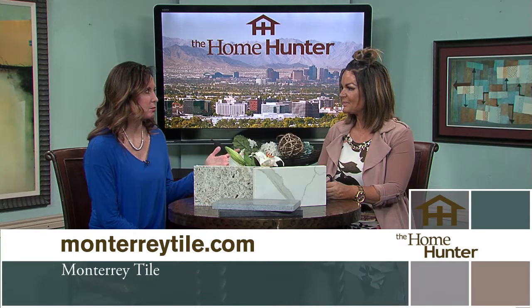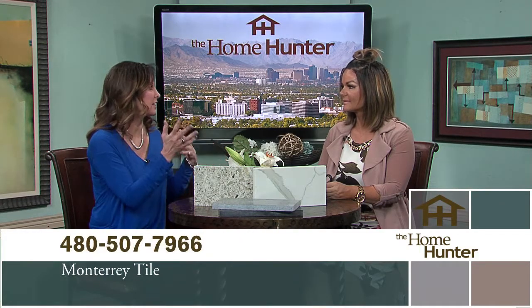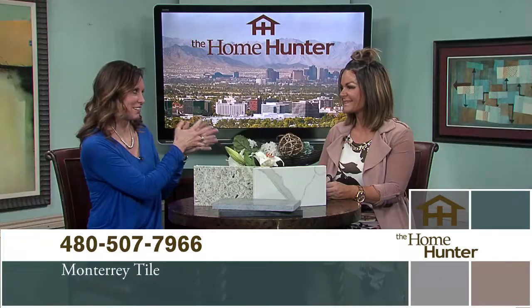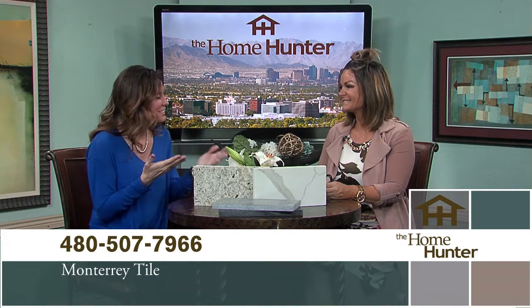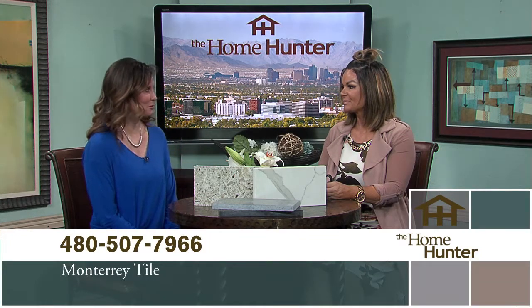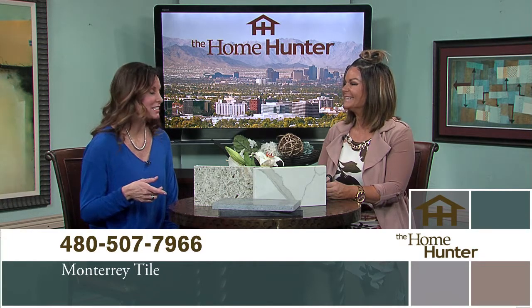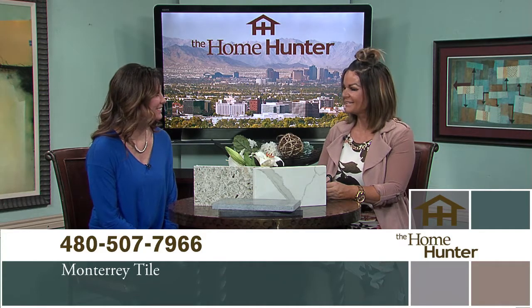I'm always telling everybody to call and set up an appointment because then you get undivided attention. Anybody can walk in and see how cool everything is, but it's so nice to have somebody with design sense who can put things together and make everything look beautiful. People definitely need to check this out — check everything out in the store. Thank you so much for joining us.